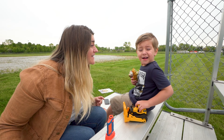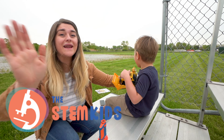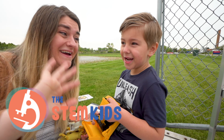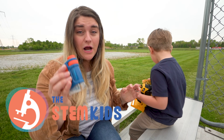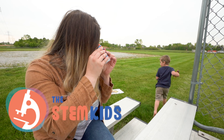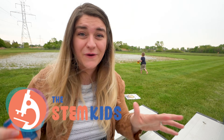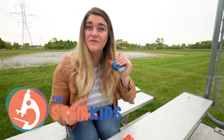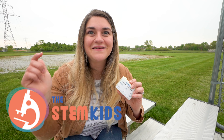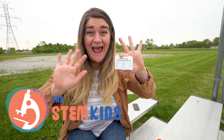Can you say thank you to STEM Kids? Say thank you! Thank you so much, STEM Kids! We have really enjoyed our portable microscope! If you guys are interested in buying the portable microscope and the slides, or even the beetle, be sure to click the link below! Thanks, you guys have a good day!